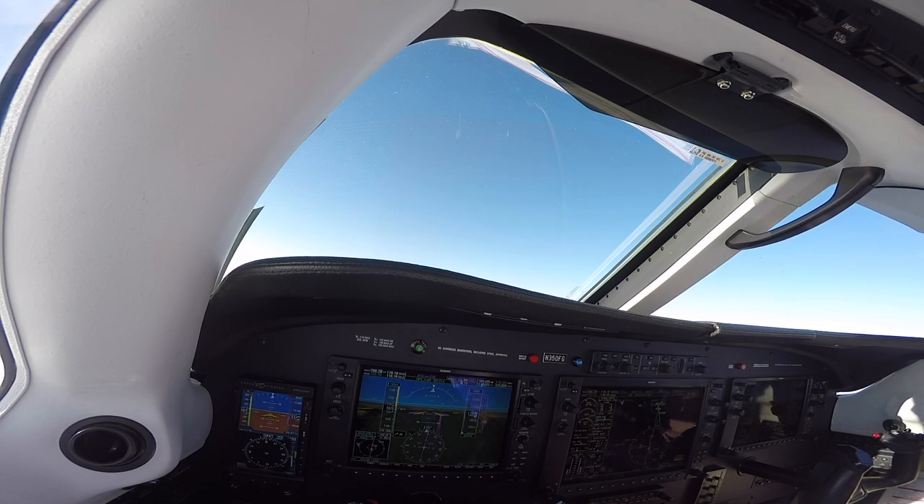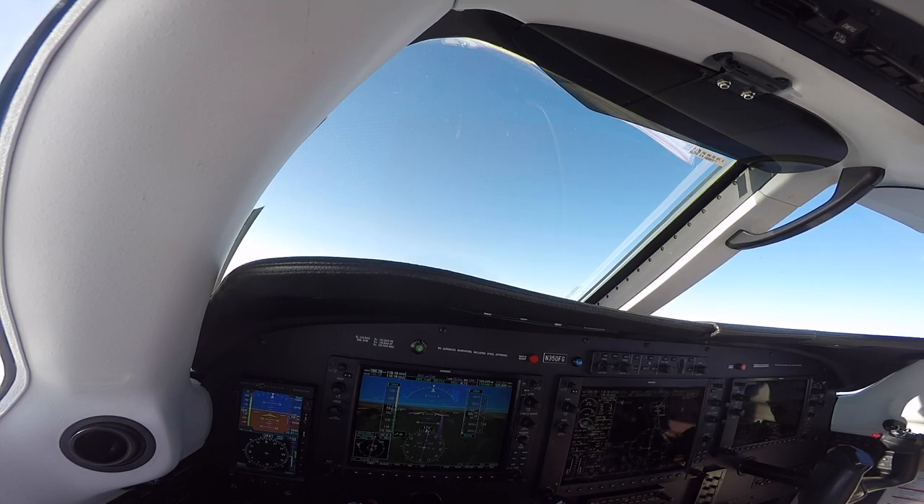We're descending out of 11,000 for 4,000 for the ILS 16 right. We've got the smokiness from the California and Western Washington fires here. We've been breaking out on ILS minimums about 200 feet above minimums the last three days. Tag along with us and let's see how Eugene, Oregon treats us today. I'm anticipating a very similar approach to the last three nights in Seattle, Pasco, Washington, and Walla Walla.